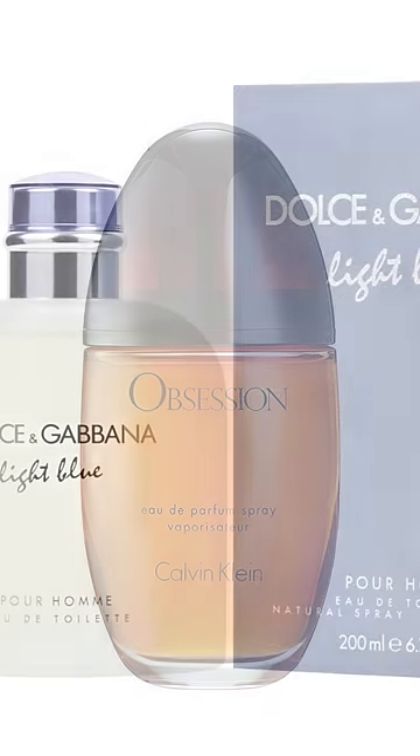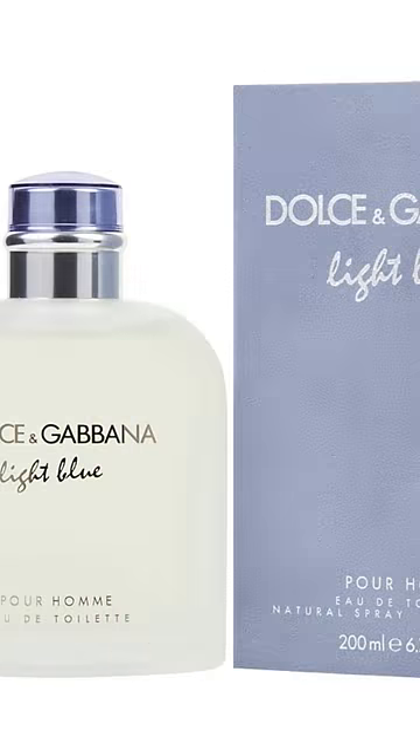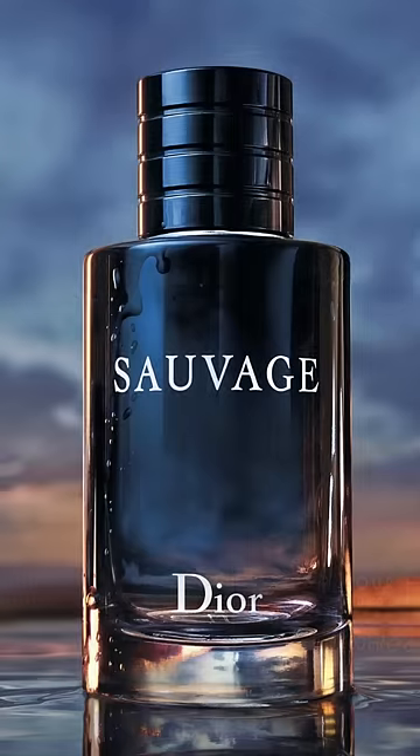Found in Obsession by Calvin Klein, Light Blue by Dolce & Gabbana, and Sauvage by Dior.